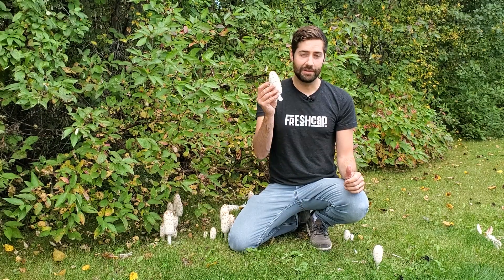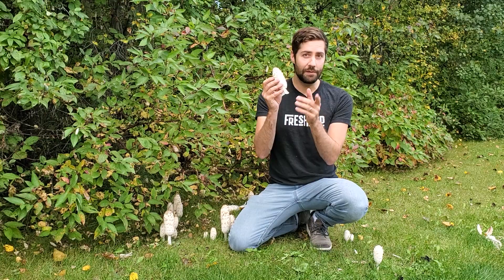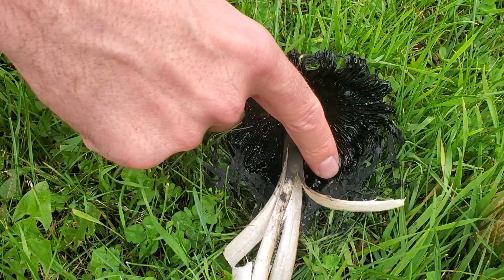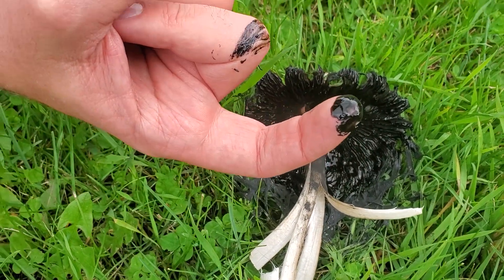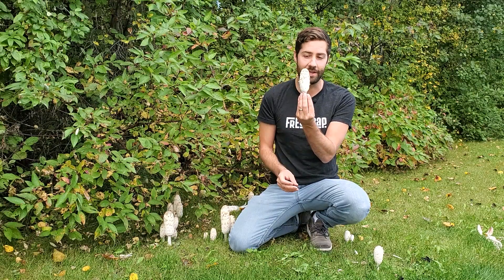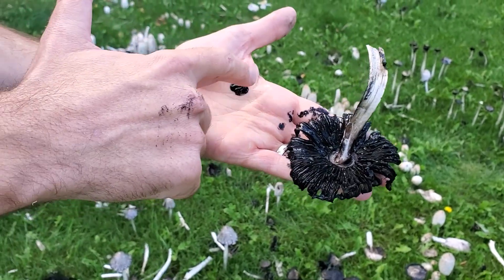Shaggy mane is in fact a gourmet edible mushroom, if you can find it. You're very unlikely to find this at the grocery store or even at the farmers market because it has a self-destruct mechanism where shortly after you harvest it, it will turn into a pile of black inky goo. So really the only way you can get shaggy mane is if you find it in the wild or if you grow it yourself.